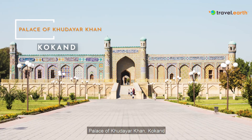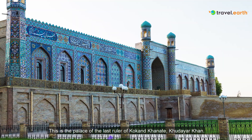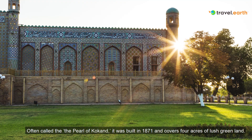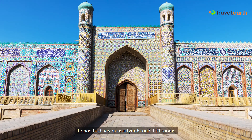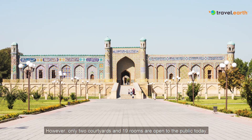Palace of Khudair Khan, Kokand. This is the palace of the last ruler of Kokand Khanate, Khudair Khan. Often called the Pearl of Kokand, it was built in 1871 and covers four acres of lush green land. It once had seven courtyards and 119 rooms. However, only two courtyards and 19 rooms are open to the public today.